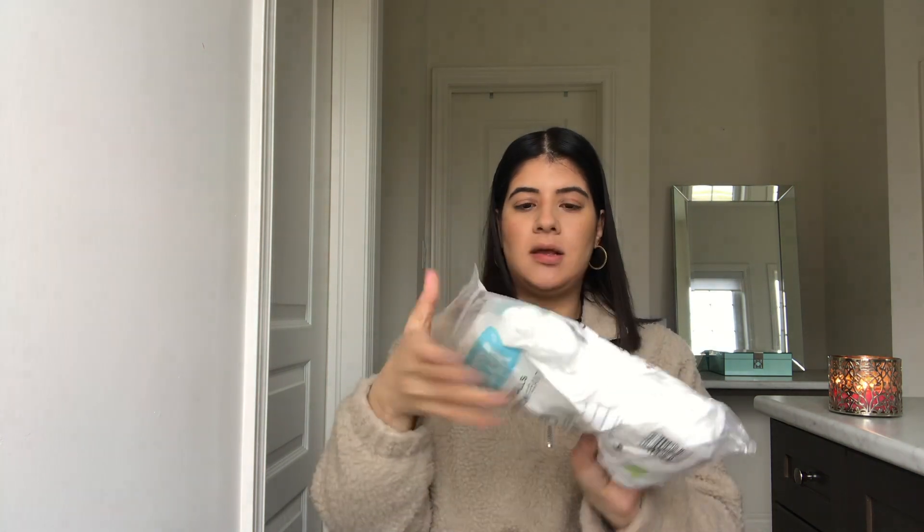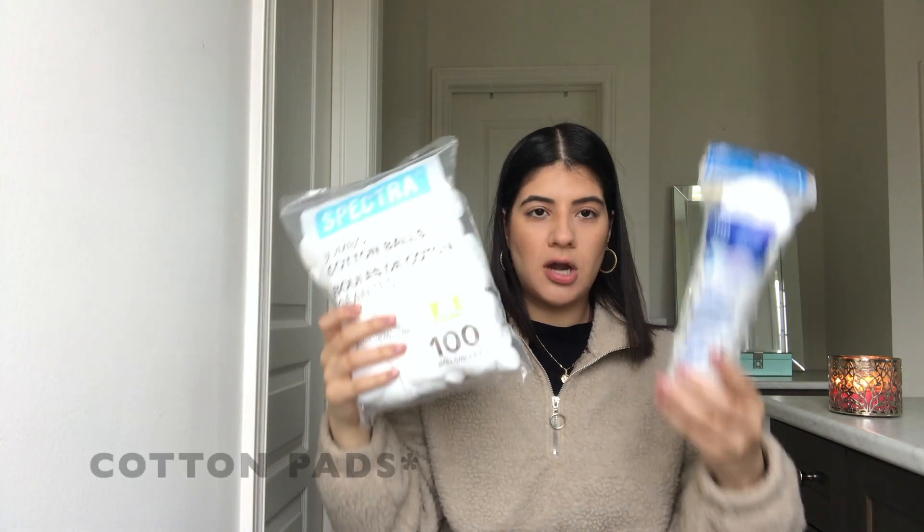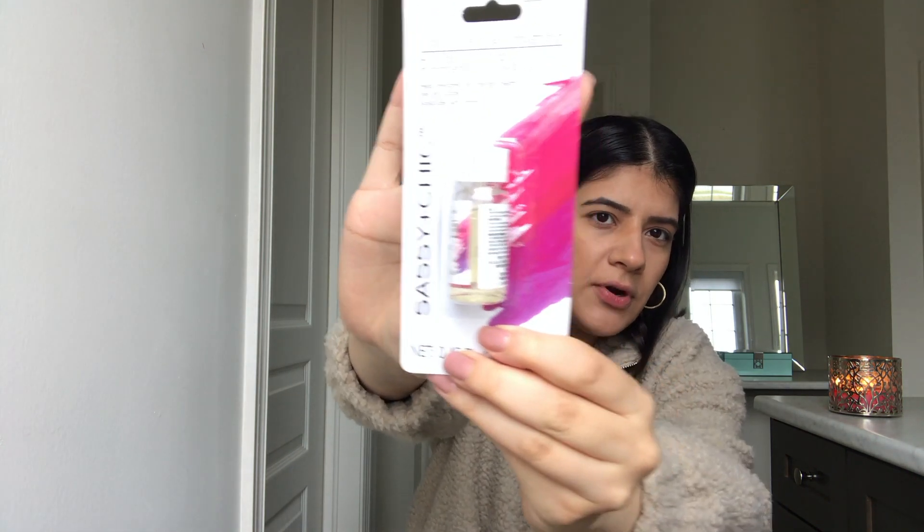I found a lot of nail stuff at Dollar Tree and Dollarama. I got some cotton balls for $1.25, and also some cotton balls specifically for makeup and nails. I also got some cuticle oil for about $1.25 — it smells pretty good.